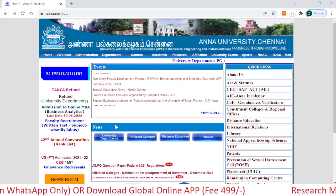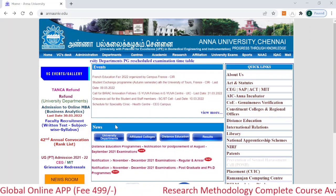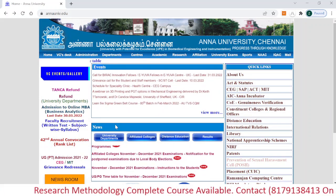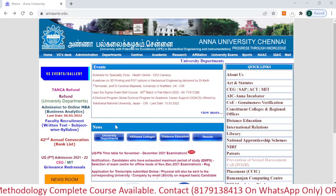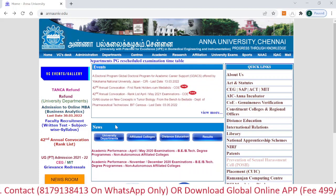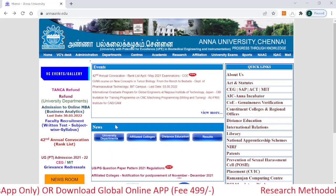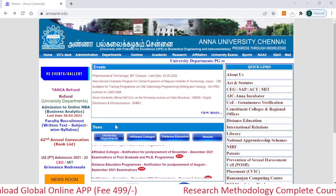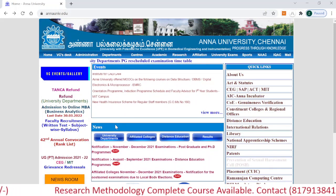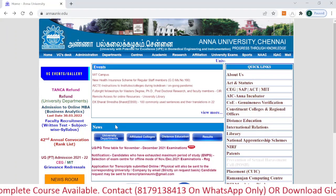Hi everyone, this is Anam, welcome to PhD Jobs and Admission. This video is very important because I have shared some important information related to Anna University, which is situated in Chennai. Anna University has released application forms for PhD admission for session 2022. In this video I will tell you in detail what they released in the notification, how to fill the online application form, some important dates, and how to prepare for your PhD entrance examination.